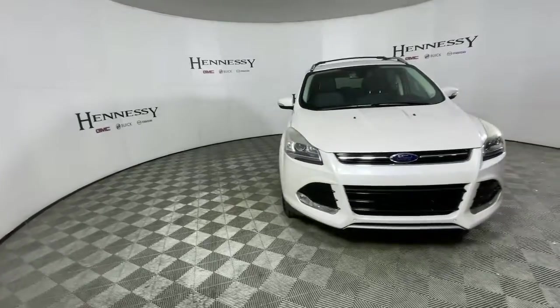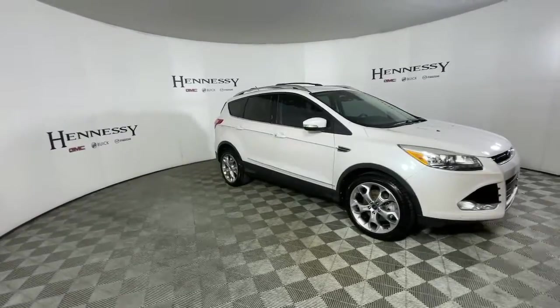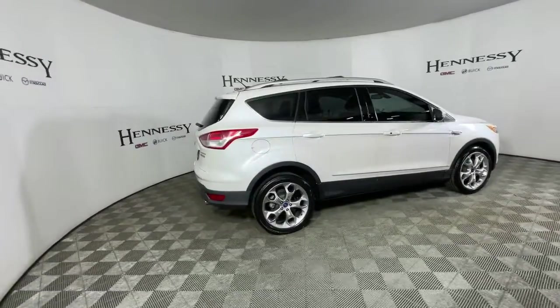You just found the 2013 Ford Escape. This vehicle still has fewer than 80,000 miles on the clock, so it won't last long. Take a closer look at this comfortable and capable Escape.